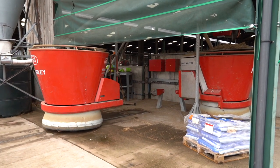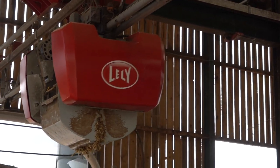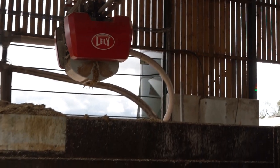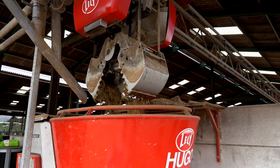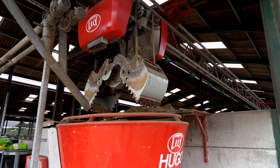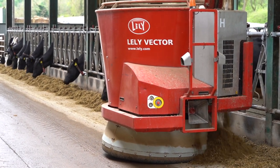We added an automatic feeding system called the Vexa system, which takes many of the principles of the milking machine and applies them to feeding. They've looked at what we need for the perfect system to feed a cow: she wants little and often, she wants it fresh, and she wants consistency — and the Vexa does these things perfectly.